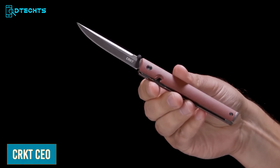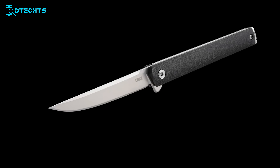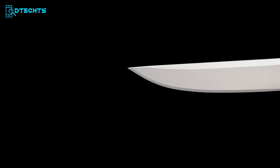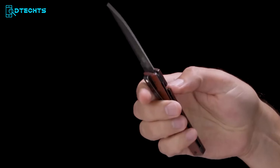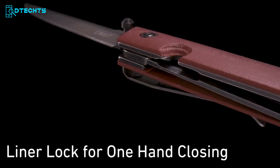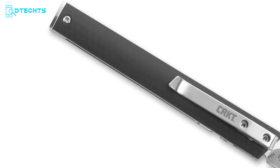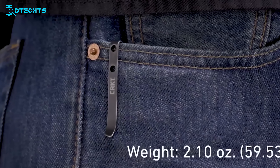The CRKT CEO is a sleek and sophisticated EDC pocket knife designed for the modern professional. Considering its slim design and size, it is often mistaken for a pen. The blade is constructed with 8CR13MoV steel — sharpening is a breeze and it has minimal risk of self-damage with great corrosion resistance. The glass-reinforced nylon handle provides a firm, ergonomic grip, and a liner lock prevents accidental closures. Its thumb stud with IKBS ball-bearing pivot ensures lightning-fast deployment.